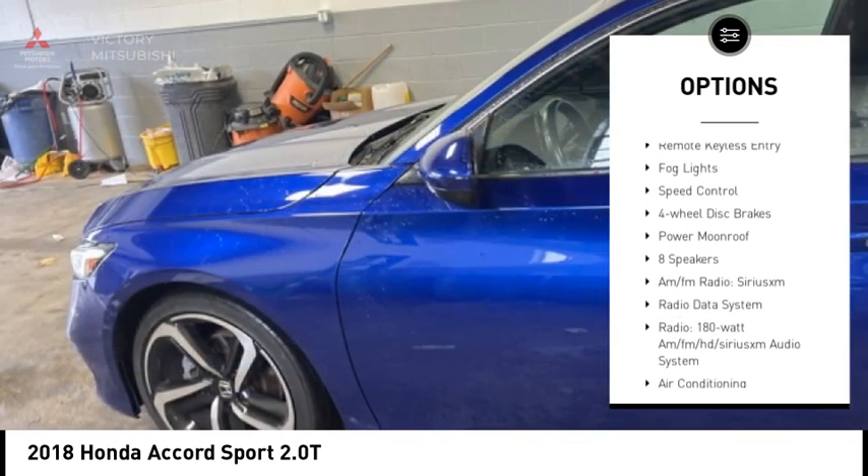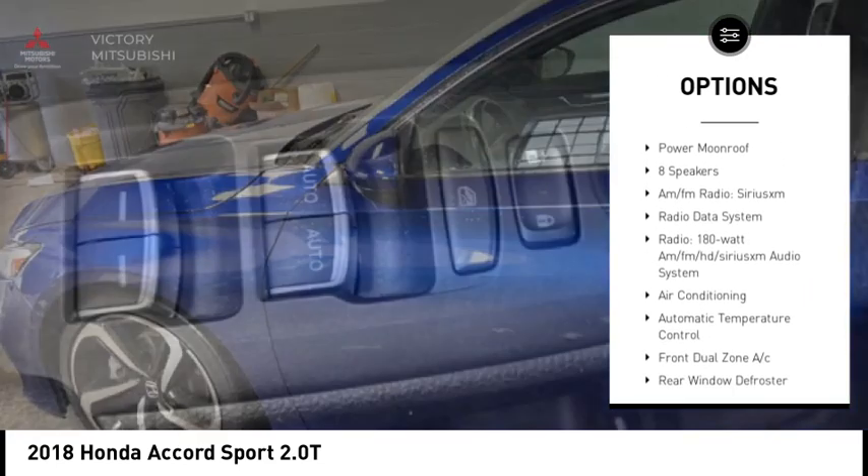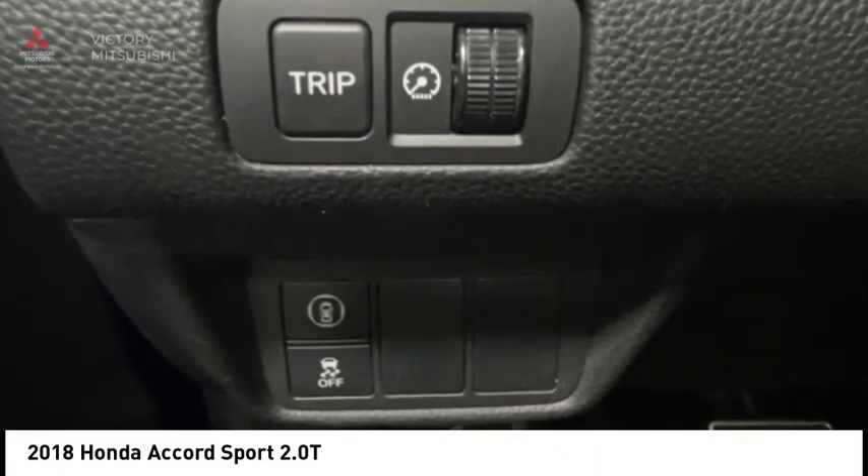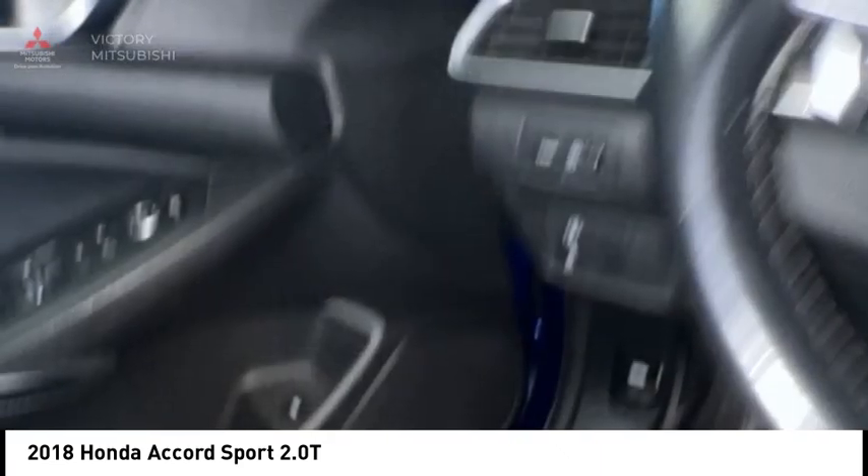alloy wheels, rear spoiler, brake assist, traction control, remote keyless entry, fog lights, speed control, four-wheel disc brakes, and power moonroof.